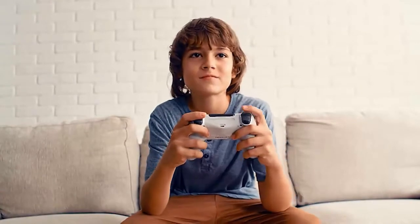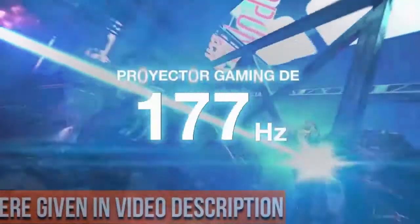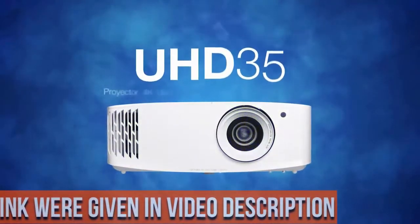Experience high quality home cinema feel with 4K Ultra HD, featuring 8.3 million distinct addressable on-screen pixels.